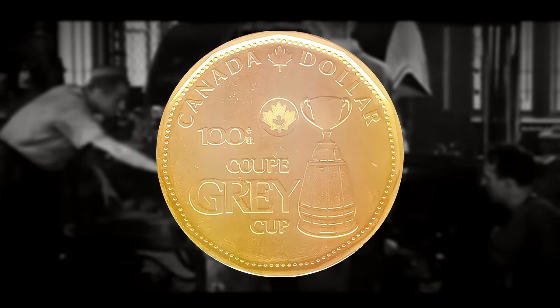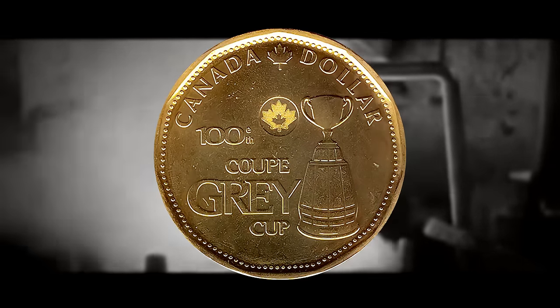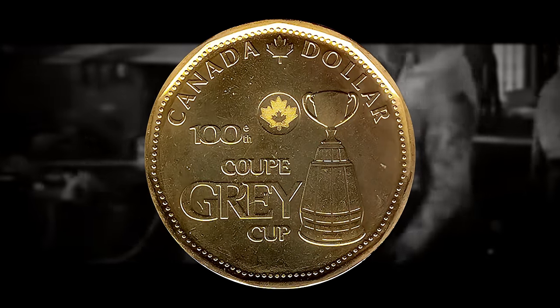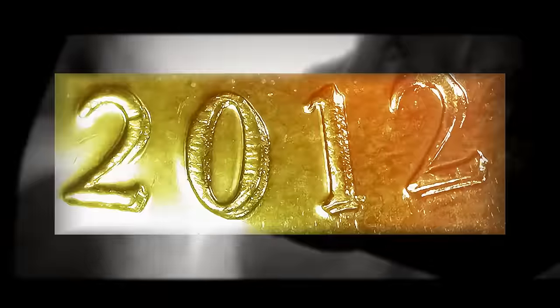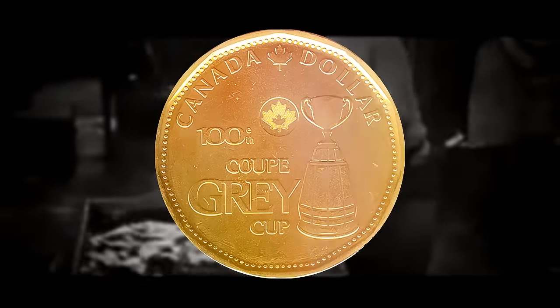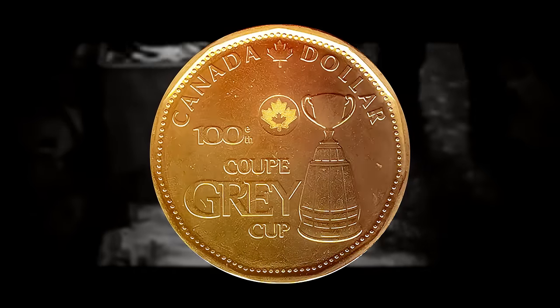In terms of value, a regular 2012 Grey Cup loonie isn't going to be worth much more than face value unless in impeccable condition, but it can be worth up to $100 if it scores MS67. If you were able to identify doubling on the date of 2012, it could add a premium of three to five times its original value depending on demand — around $300 would be my estimate if you found one with doubling that scored MS67. PCGS usually does not attribute minor errors like this, but if you send it off to ICCS, you may be able to get the extra error attribution, and thus the coin should be worth more money in a high grade state.